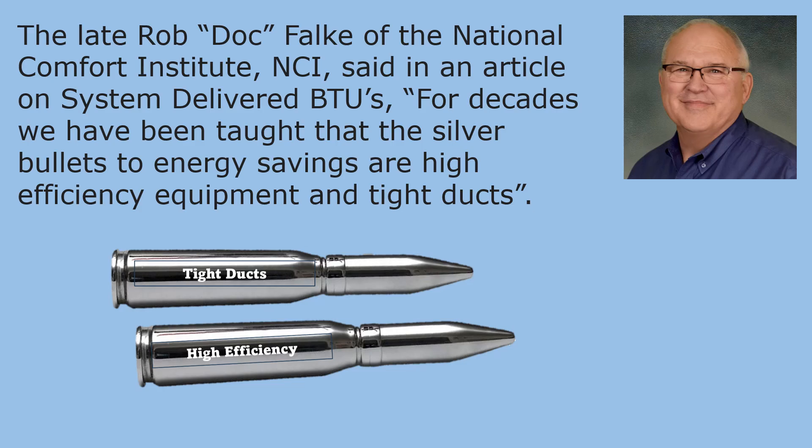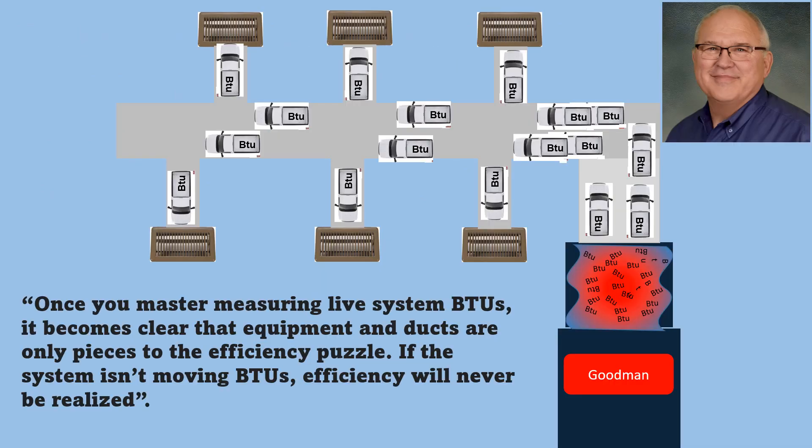The late Rob Dockfault of the National Comfort Institute, NCI, said in an article on system-delivered BTUs: 'For decades we have been taught that the silver bullets to energy savings are high-efficiency equipment and tight ducts. Once you master measuring live system BTUs, it becomes clear that the equipment and ducts are only pieces to the efficiency puzzle. If the system isn't moving BTUs, efficiency will never be realized.'